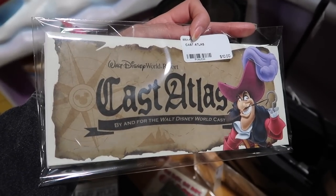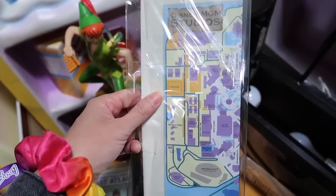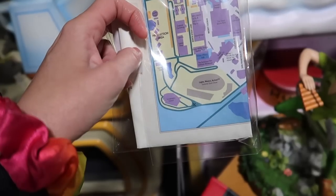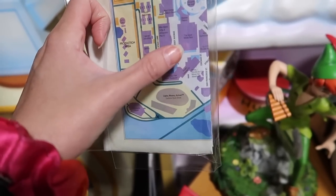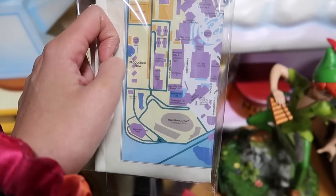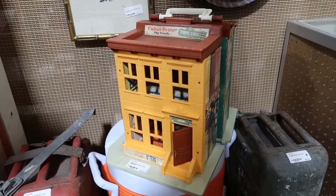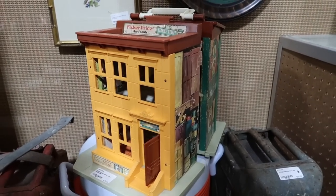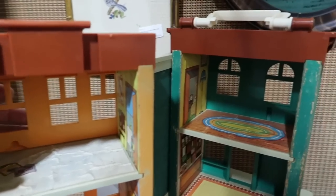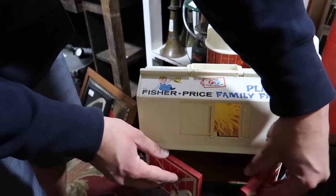These cast atlases are pretty neat too. This one is from MGM Studios, so you know it's going to be old and good. There's Lights, Motors, Action down there; Catastrophe Canyon; The Great Movie Ride; Who Wants to Be a Millionaire; Voyage of the Little Mermaid — those were the days. Good find, Tampa Jay — we were there yesterday. It's a Fisher Price Sesame Street little play set here, and I think I remember playing with this — one of my babysitters had this. I definitely had this one too — the little family home we were just talking about. My mom definitely had that as well.